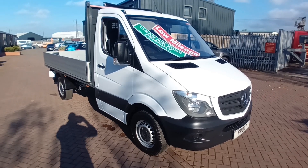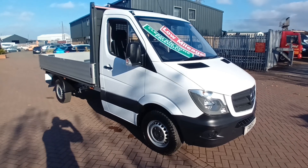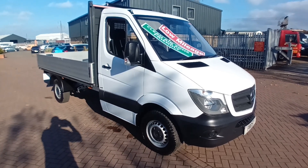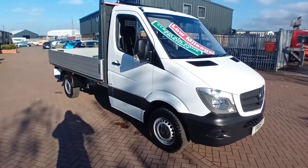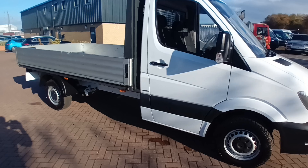Welcome back to Frostfan Centre in Newcastle. This is a brand new arrival to us — a Mercedes Sprinter 316 Automatic Dropside. It's also fitted with air conditioning and only 57,000 miles from new.